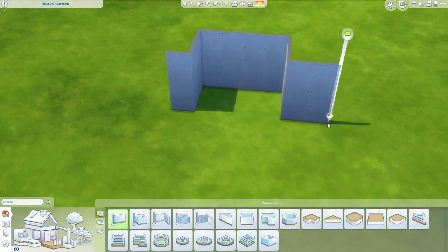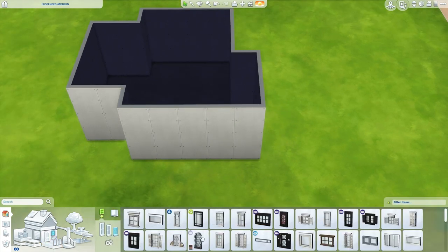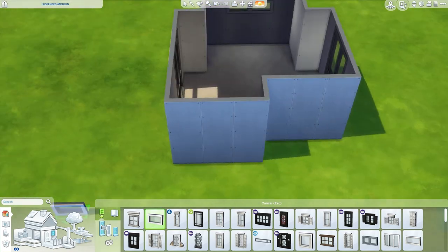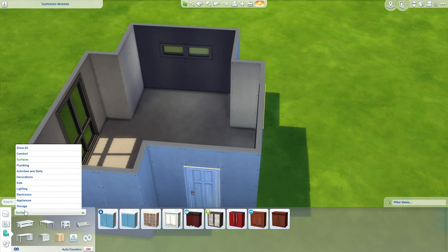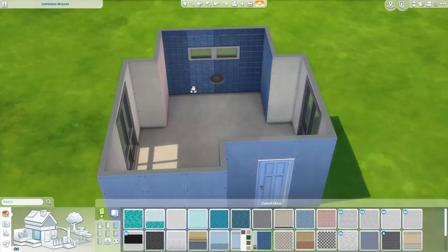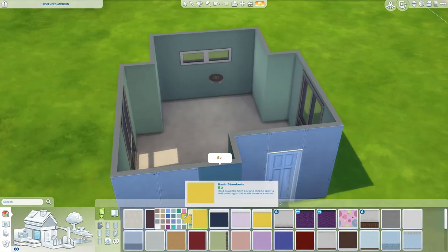Hi guys, it's Kiwi Simming here, welcome back to my channel for another room build in The Sims 4 — another very echoey voiceover. Holy shit, I really need to get some more furniture in this room. Sorry if it's annoying me, it's probably annoying you, but then again I get annoyed by literally everything, so maybe it's not annoying you and it's just me. If that's the case, hey, sorry — you know I'm a complainer, I feel like we all know this by now.